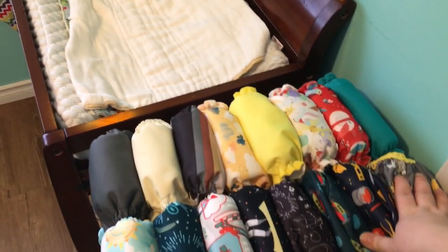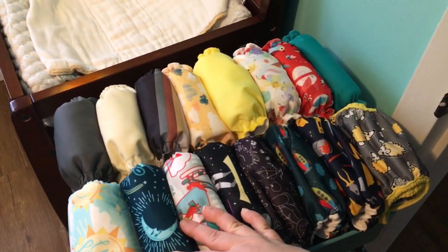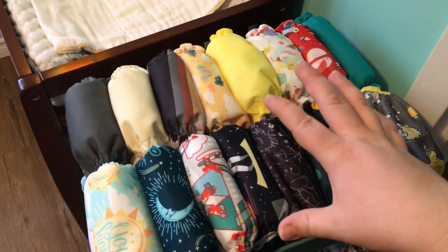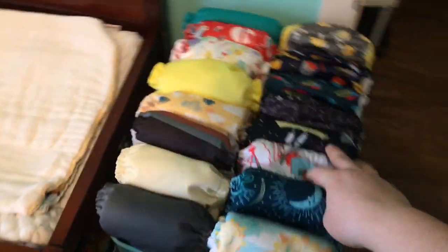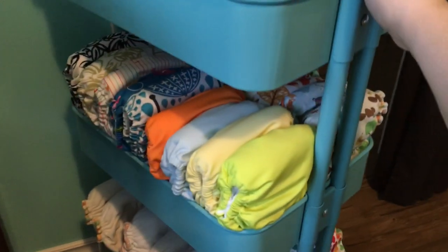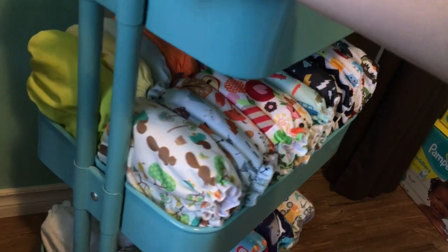On the top shelf here I keep all of our all-in-ones and pocket diapers — stuff that we really like right now, ones that we grab for all the time, with nice quick access. On the second shelf, again, more all-in-ones and pockets; I think most of these are actually all pockets.